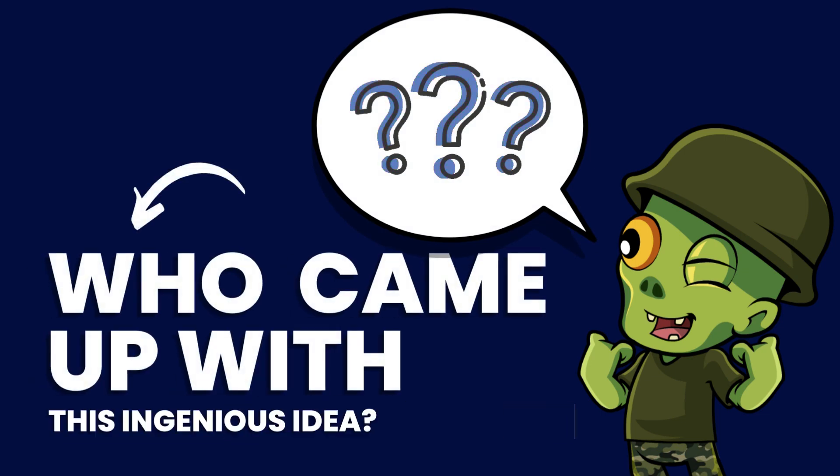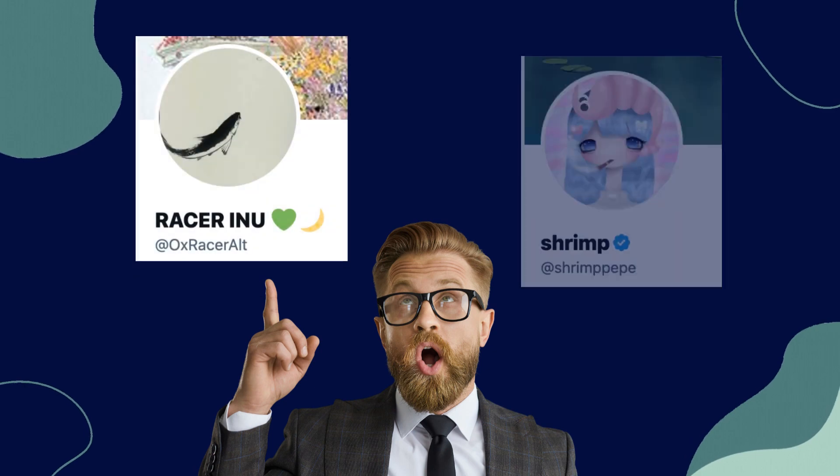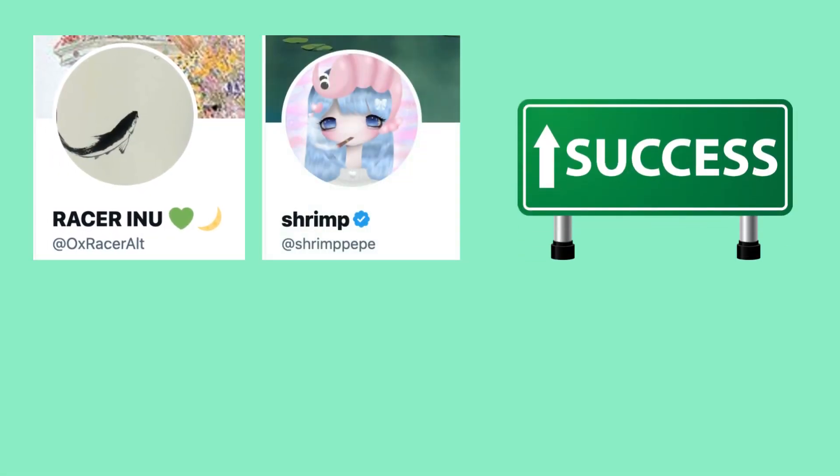Who came up with this ingenious idea? It was the brainchild of Twitter users 0xRacerAlt and ShrimpPeppy. These innovators have a track record of successful projects, including SteelCam.